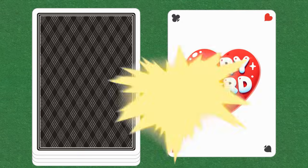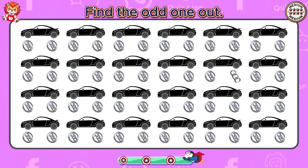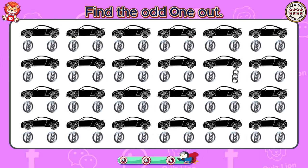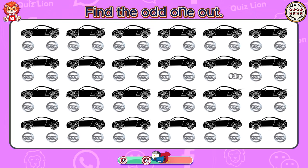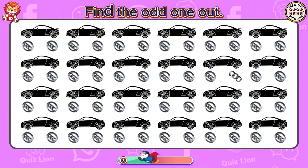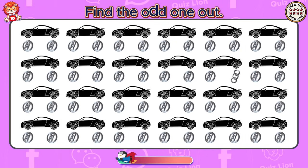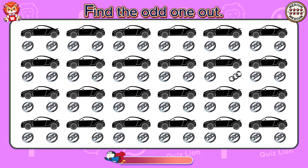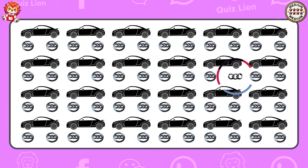It's level very hard. Find the odd one out. Look. The logo doesn't have a circle.